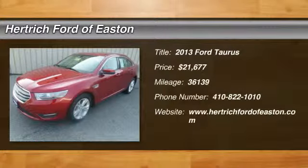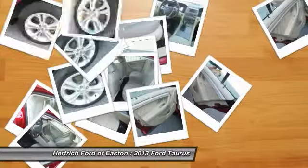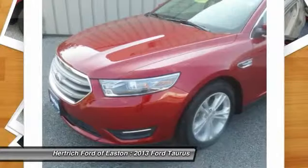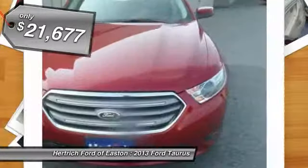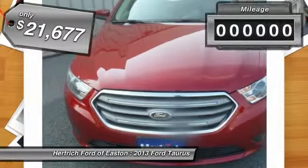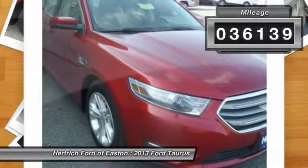This vehicle just left our reconditioning shop. There is no reason why you shouldn't buy this Ford Taurus. It is incomparable for the price and quality. You could keep looking, but why? You've found the perfect vehicle right here.